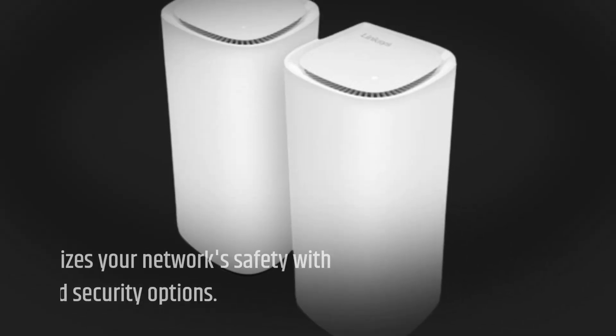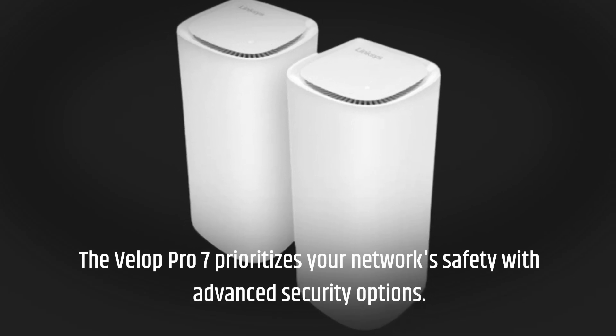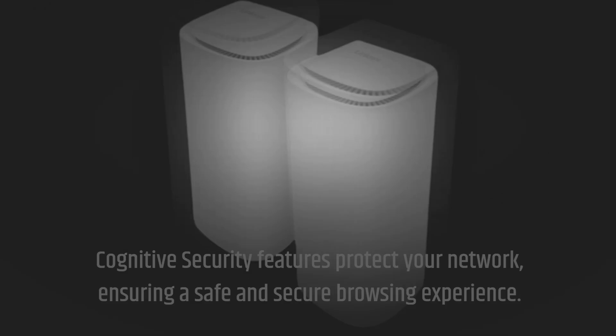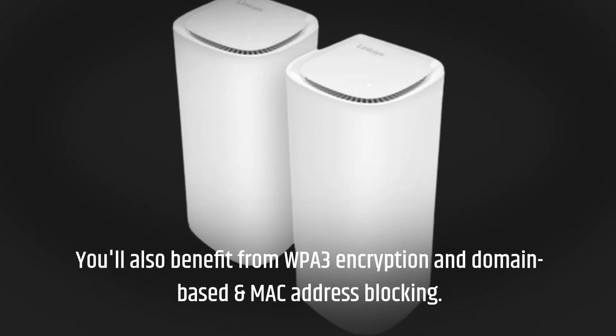The Velop Pro 7 prioritizes your network's safety with advanced security options. Cognitive security features protect your network, ensuring a safe and secure browsing experience. You also benefit from WPA3 encryption and domain-based and MAC address blocking.